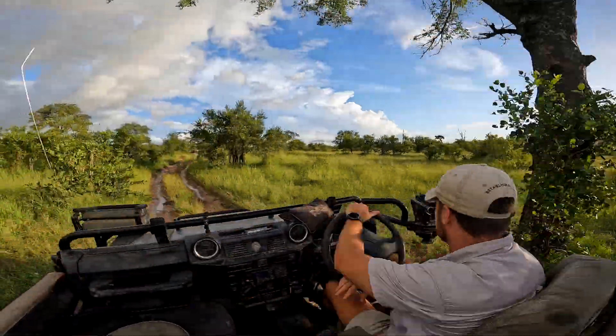If you're enjoying these virtual safaris, give this video a like, hit the subscribe button, and leave a comment below.